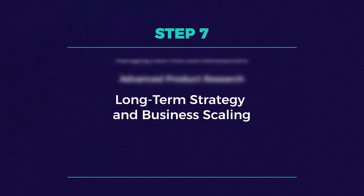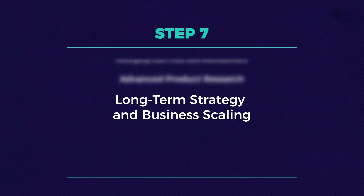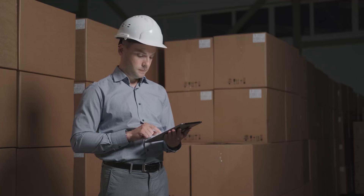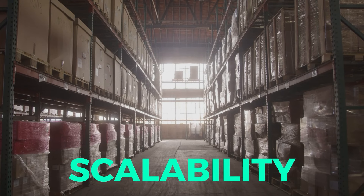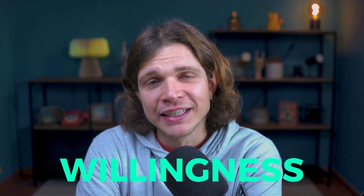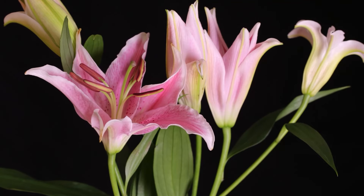Step seven is long-term strategy and scaling. As your dropshipping venture grows, consider transitioning to holding inventory for greater control and scalability — this marks the evolution from a simple dropshipping setup to a robust e-commerce business. Success on eBay dropshipping requires persistence, adaptability, and willingness to learn. Apply all these strategies, stay committed, and watch your dropshipping business flourish.